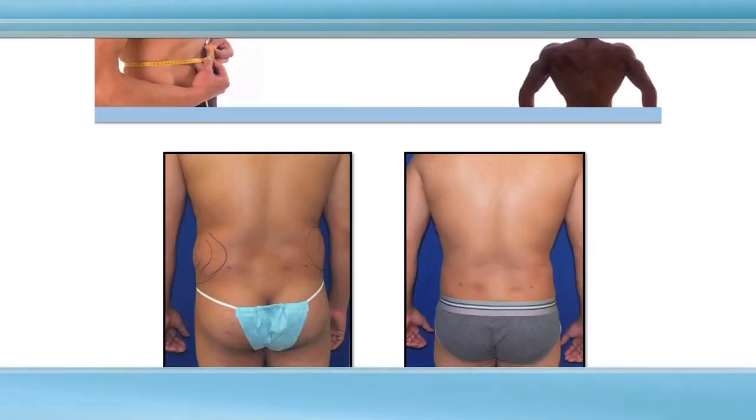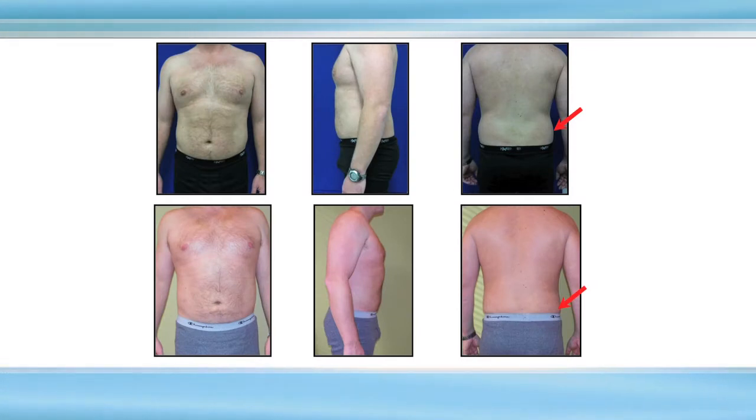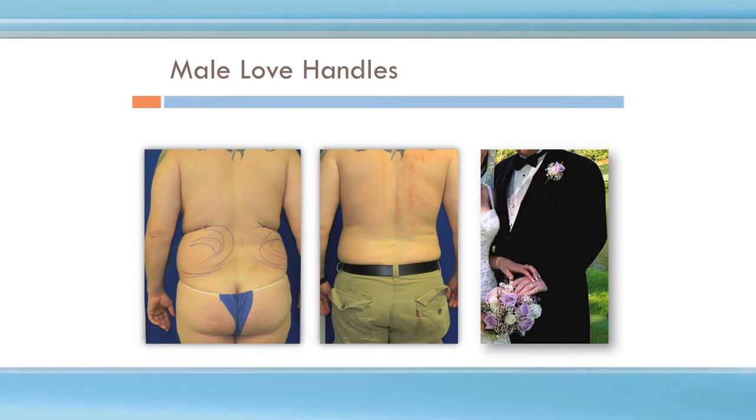In men, when we liposuction the love handles, we want athletic V cuts — the straight line of beauty in a man versus the curved line of beauty in a woman. This guy was a soldier who just had frustrating areas and needed to make tape by getting rid of bulky love handles. At 10 days, the bruising is gone and he's going to get even better over time. This young man did it right before his wedding and got a beautiful outcome, fitting into a nice suit. It's not just women who get liposuction for their big day — guys do too.